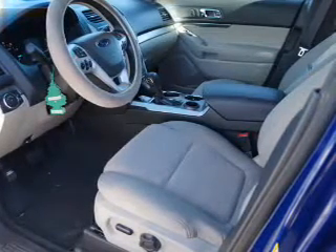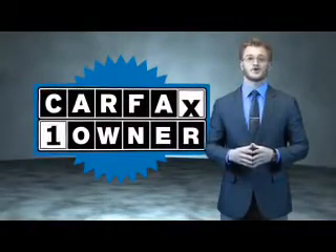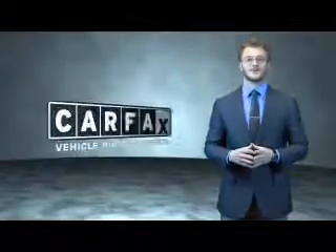Rest easy knowing this vehicle comes with a Carfax vehicle history report from Carfax, the most trusted provider of vehicle history information. This is a Carfax 100 vehicle which qualifies for the Carfax buy back guarantee. Be sure to find a complimentary copy of the Carfax vehicle history report online or contact the dealership.